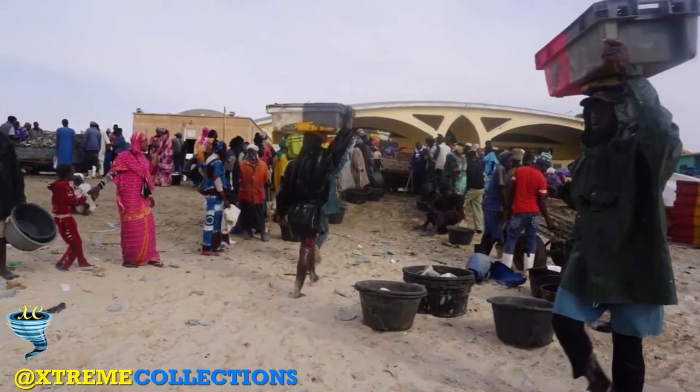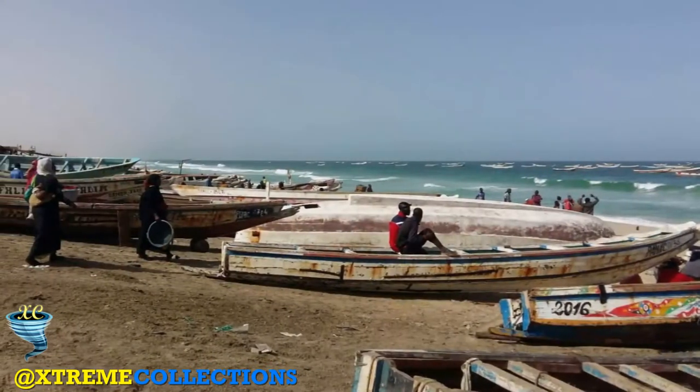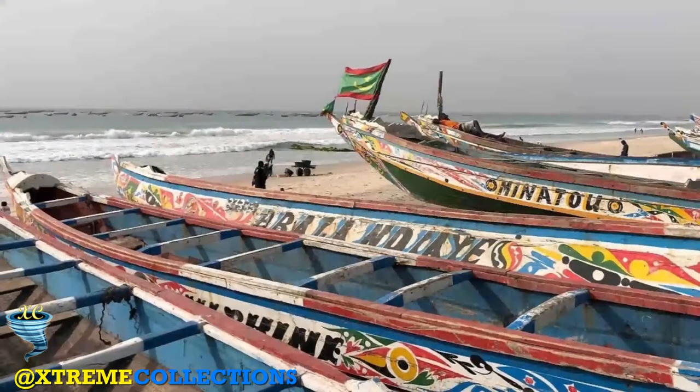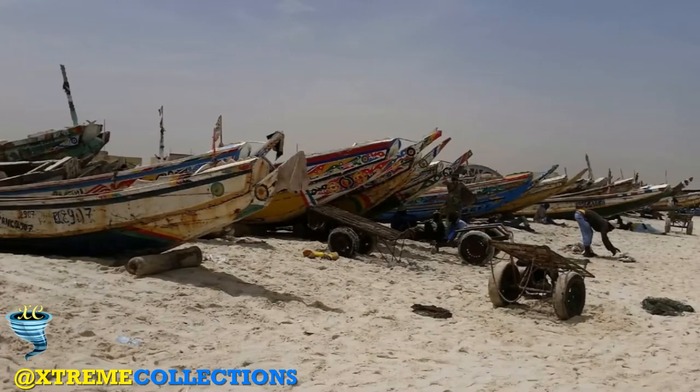You'll see hundreds of teams of mostly Wolof and Fula men dragging in heavy fishing nets. Small boys hurry back and forth with trays of fish, which they sort, gut, fillet, and lay out on large trestles to dry. The best time to visit is late afternoon, when the fishing boats return.